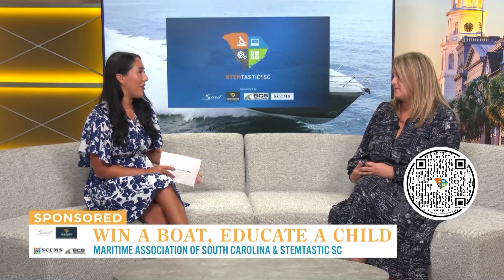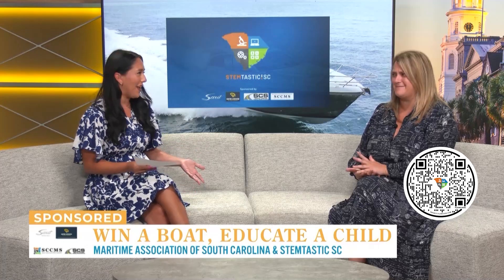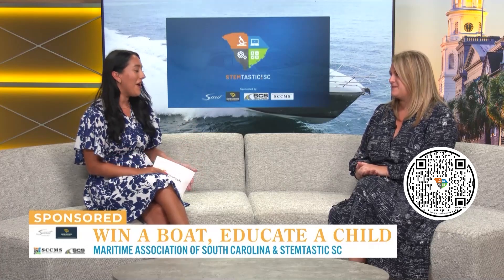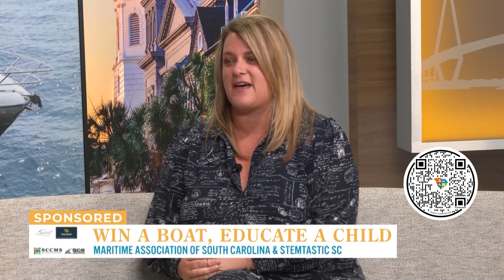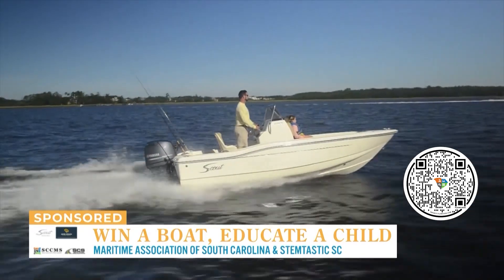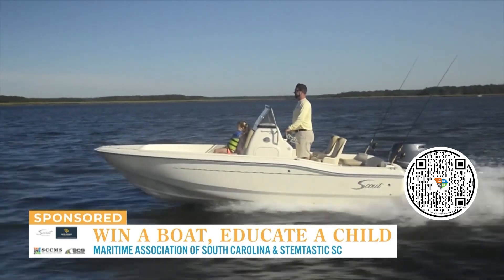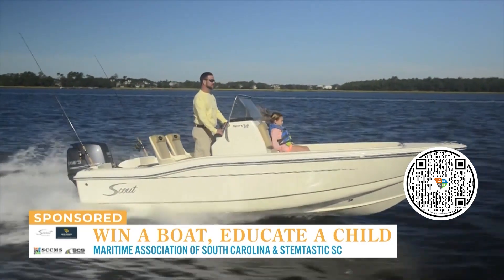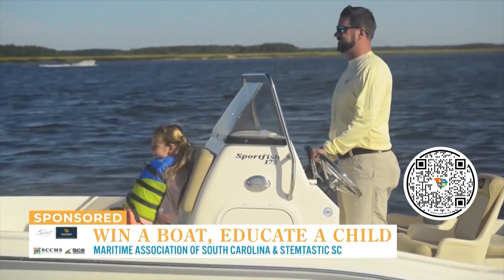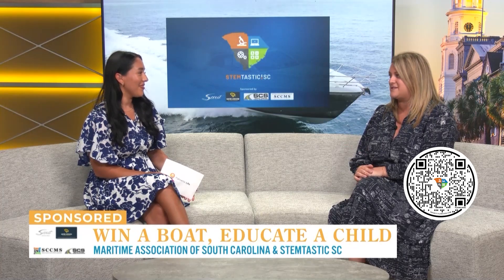So many great opportunities here in the Lowcountry. Let's go back to the boat — this is a huge raffle going on. It is so awesome. Who wouldn't want a boat? And it goes back to STEM. How can people enter? They can check out our website — your website also has a link to it. It's a $100 raffle ticket and we're only selling 1,500, so the odds are really good. The boat is manufactured right here in Somerville — how cool is that? This could be you on the water enjoying the Lowcountry. Tickets are available now and we'll have the drawing in early October at our Oktoberfest event.